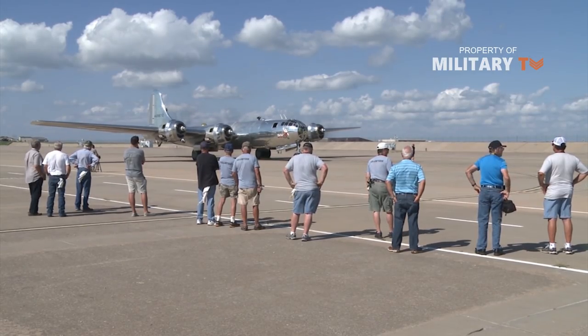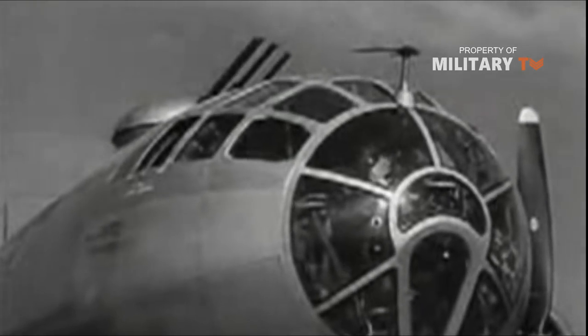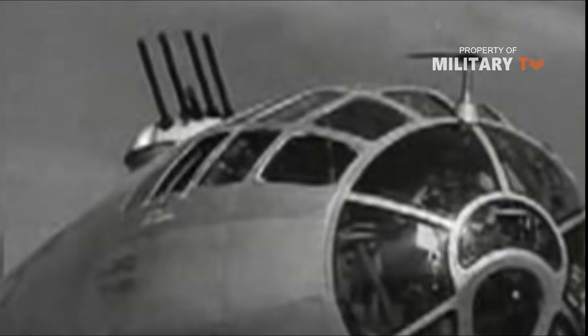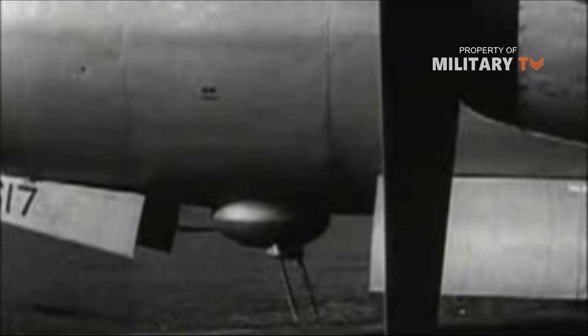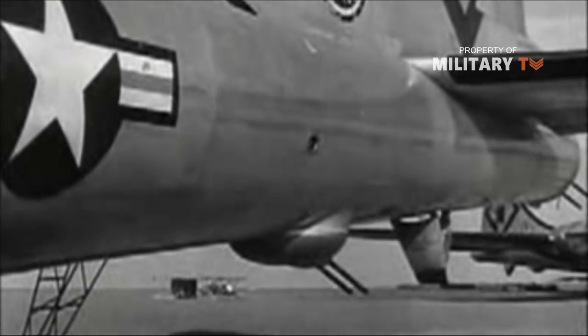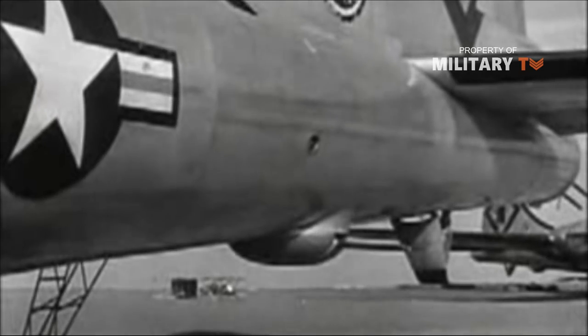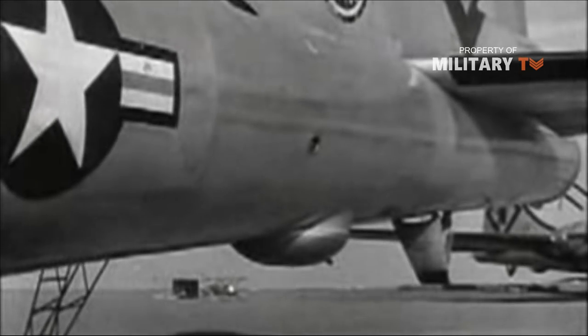The B-29 continued serving under the new USAF Strategic Air Command. The B-29 fitted a bevy of 12.7mm Browning M2 heavy machine guns for self-defense. Four were installed in an electrically operated dorsal turret, while a second dorsal turret fitted two more. A pair of 12.7mm machine guns were installed in a chin position, with another two-gun system mounted under the rear fuselage. A pair of machine guns were installed in the tail to counter any incoming interceptors. Beyond these guns, the B-29's true value came in her ability to carry up to 20,000 pounds of internally held ordnance.